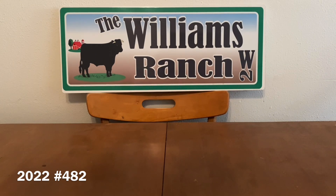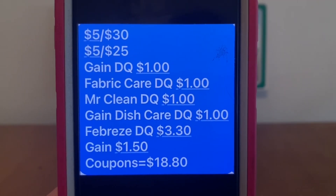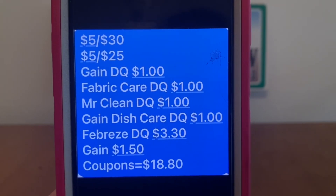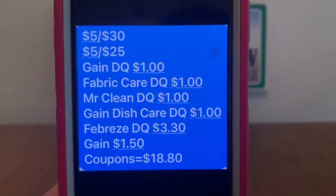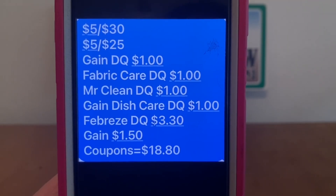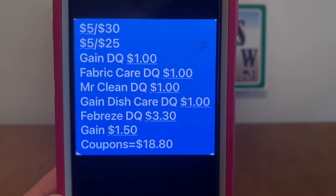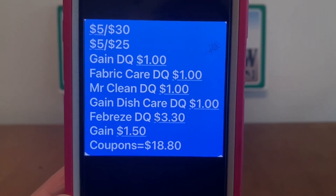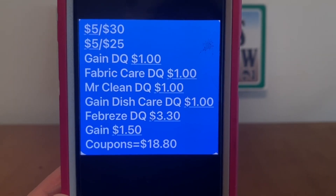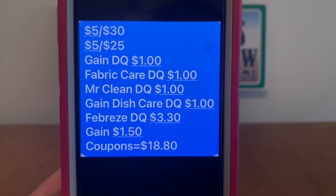Once we get to the register, we're going to enter our number into the digital keypad, and our $5 off $30 Gain will come off. Then $5 off $25. Gain DQ $1.00, Fabric Care DQ $1.00, Mr. Clean DQ $1.00, Gain Dish Care DQ $1.00, Fabric DQ $3.30, Gain DQ $1.50. Coupons are going to total $18.80.